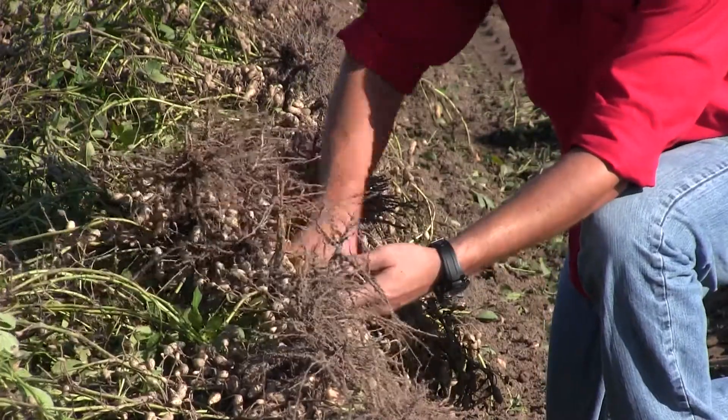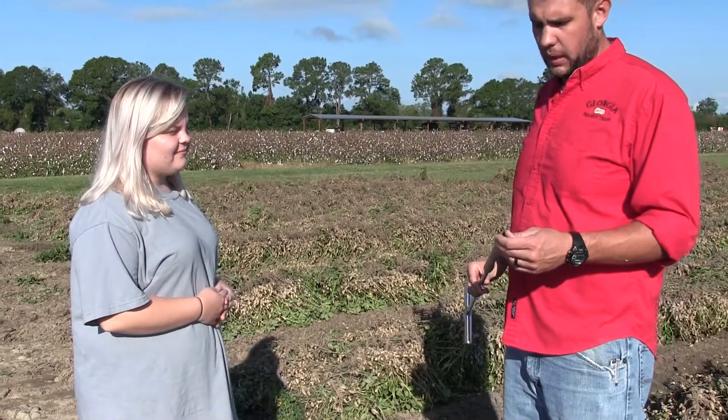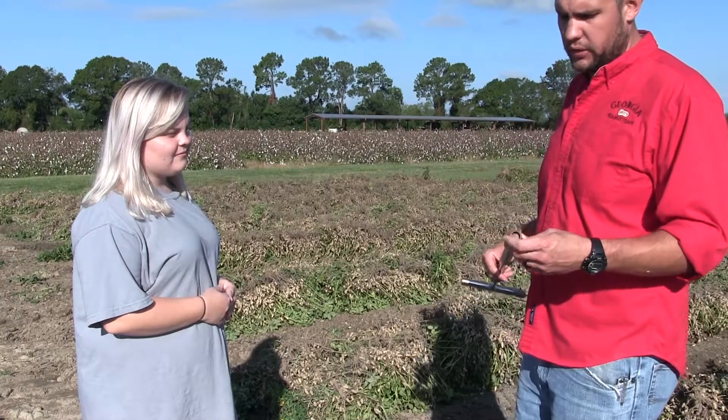We can over water peanuts and over irrigate those. So if we have a wet year like we have the past couple of years, you really need to be very mindful of using one of these tools to make sure we don't over apply irrigation to that crop. We also want to make sure that we get irrigation to that crop at a critical time, basically prior to it seeing stress.